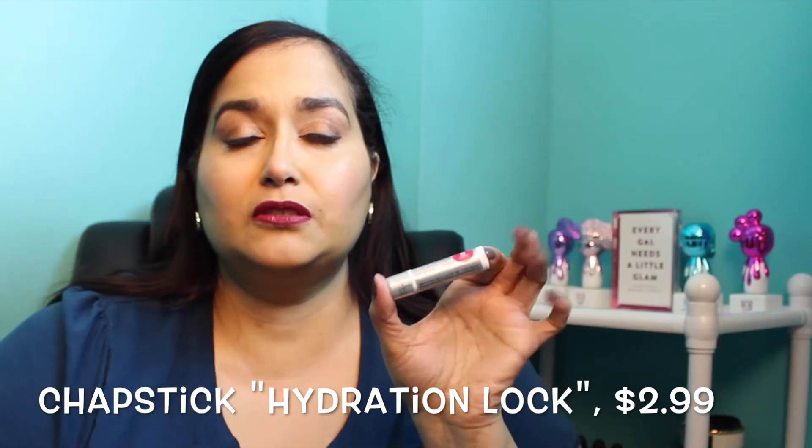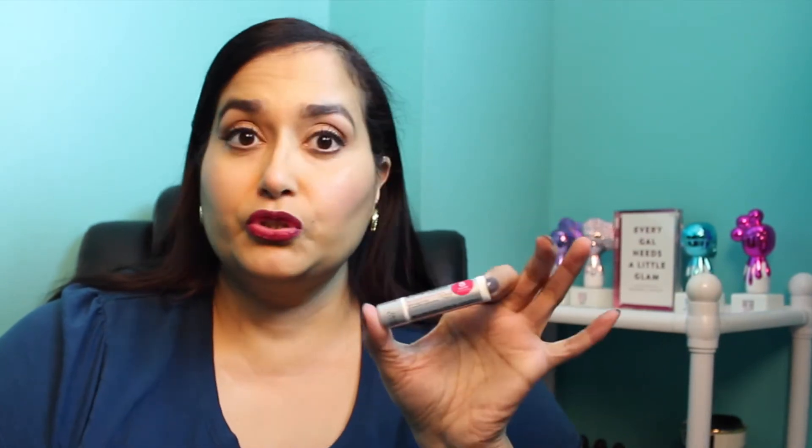Next is my chapstick — this is a repurchase, I think my fourth one. It's the Vanilla Cream 8 Hour Hydration Lock, and it is so moisturizing on my lips and smells amazing. I first got it in a Birchbox and I keep repurchasing it on Walmart.com because I can never find it elsewhere. The only other place you might find it is Walgreens, but it sells out quickly — that's how good it is.